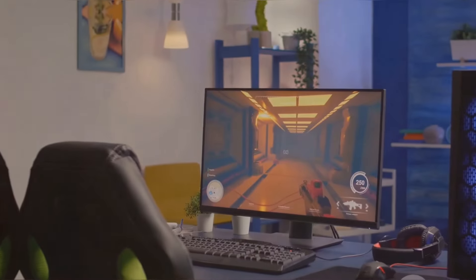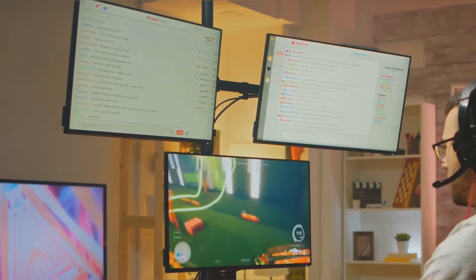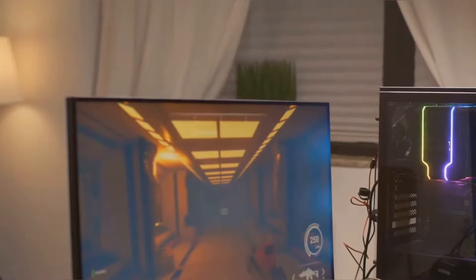The gaming setup design needs to have a harmonious environment that aligns with your gaming habits and personal style. Invest in ergonomic furniture that supports your body and promotes good posture. Ensure your setup includes efficient cable management and easy access to power outlets. Consider ventilation for your gaming PC to prevent overheating. Decorate your space with items that reflect your personality, such as posters, figurines, or themed accessories.